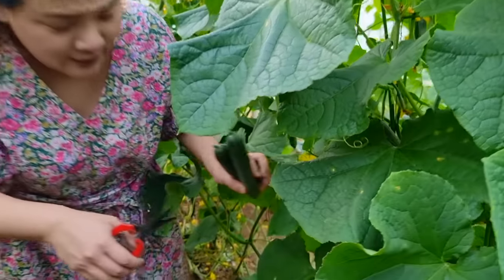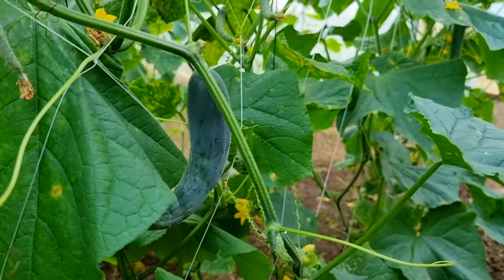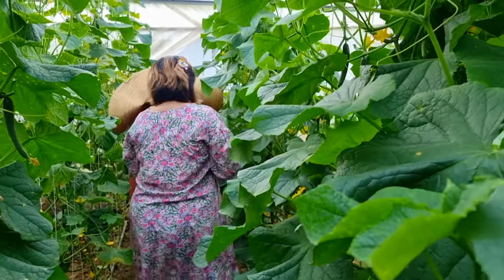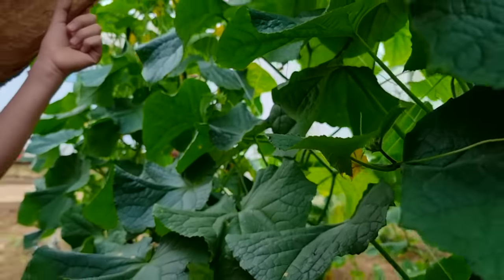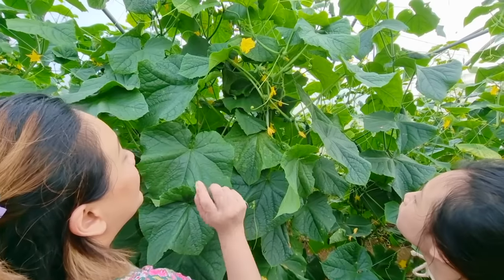Does this look big enough? No, I think it's a bit too small — maybe a few more days for it to grow! Oh, there's a big one over here! It's very long! That looks ripe for the picking. See how long it looks!